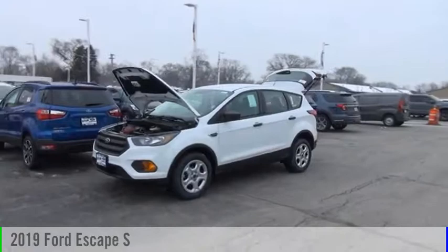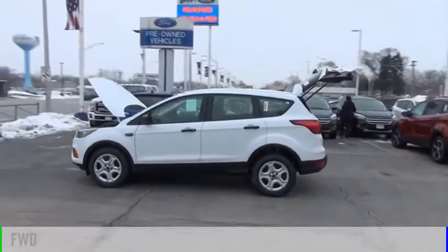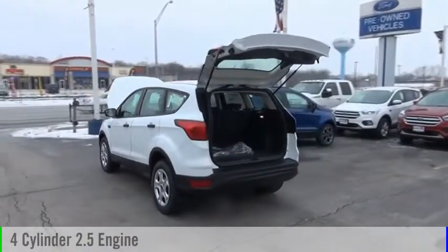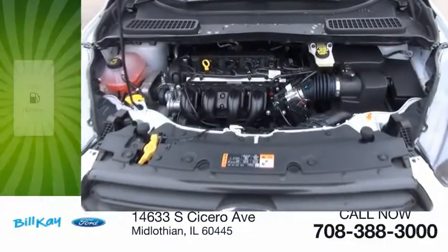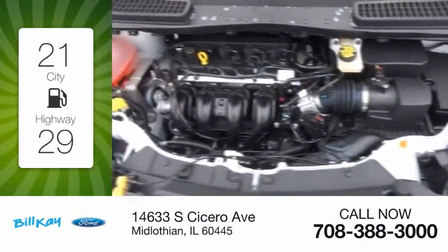We are pleased to show you the 2019 Escape. This vehicle is powered by a front-wheel drive, four-cylinder, 2.5-liter engine, and comes with an automatic transmission. Great fuel efficiency saves you money by requiring fewer trips to the gas station.